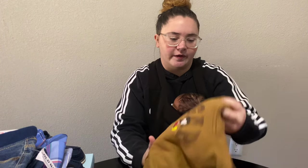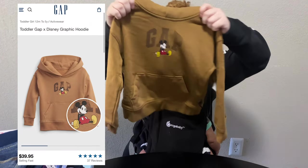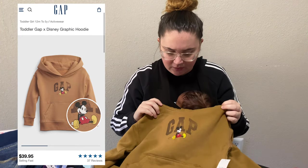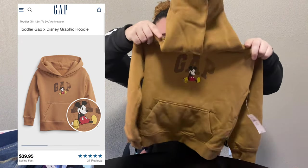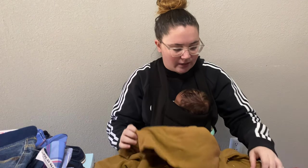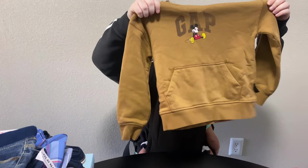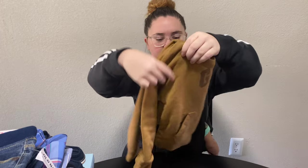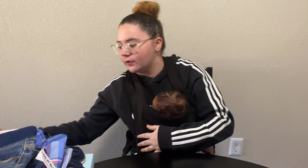Moving on to hoodies — I ordered this super cute Disney and Gap collab hoodie. It's a beautiful caramel color — I'm not even sure how to describe it, but it's really nice and really in for the fall. I'll list the prices on the screen for what I paid because I got them on sale. Gap can actually be really expensive sometimes, so I definitely wait for their sales.